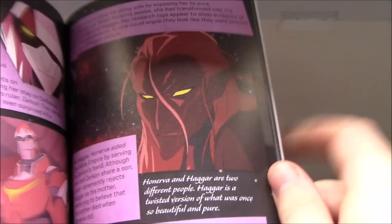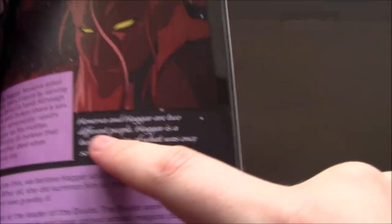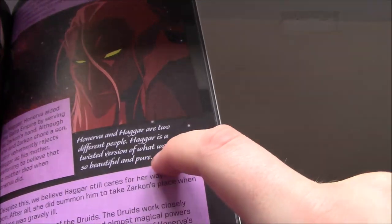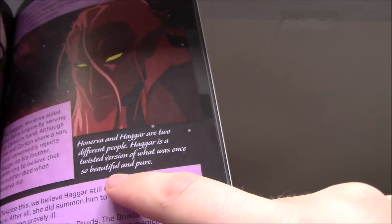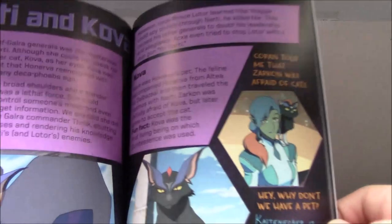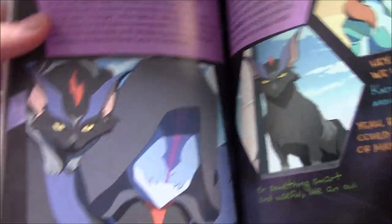Hagar and Honerva. Interestingly — probably set up for season eight as well — Honerva and Hagar are two different people. 'Hagar is a twisted version of what was once so beautiful and pure.' Narti and Kova — they reference Kova a lot here, because it's obviously the same cat that Honerva had.